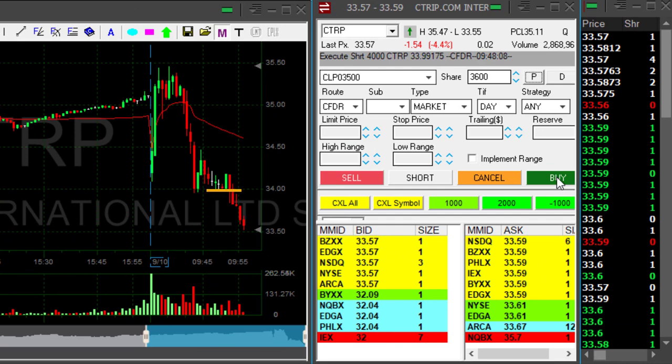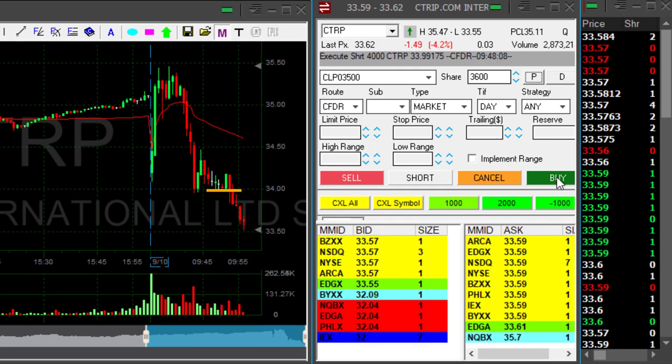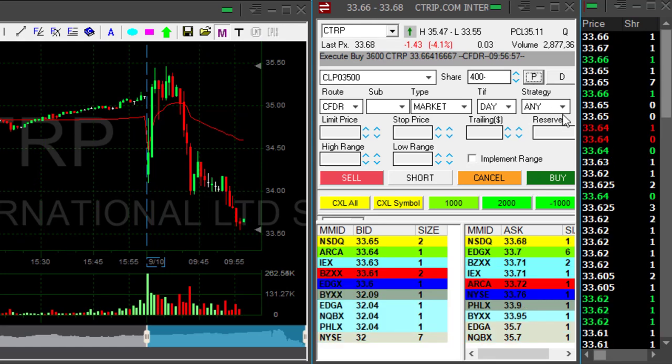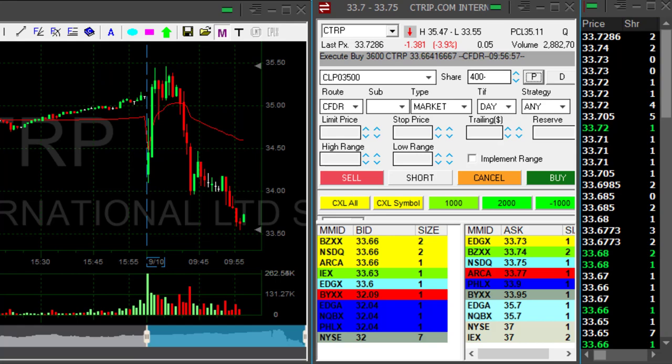CTRP did great. Very beautiful breakdown under 34. I'm about to take my partial. Took my partial at around 35 cents. It was a beautiful trade in CTRP — my first winner today.